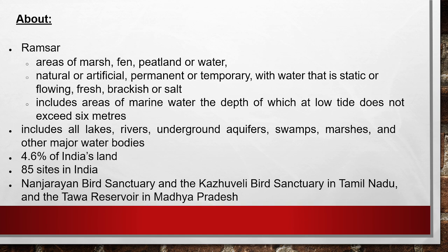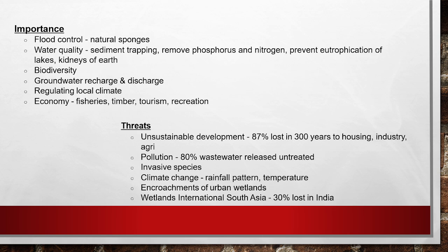About 4.6% of India's land is considered wetland. There are 85 Ramsar sites in India, and three have been added: Nansharayan Bird Sanctuary, Kajugali Bird Sanctuary in Tamil Nadu, and Tava Reservoir in Madhya Pradesh.